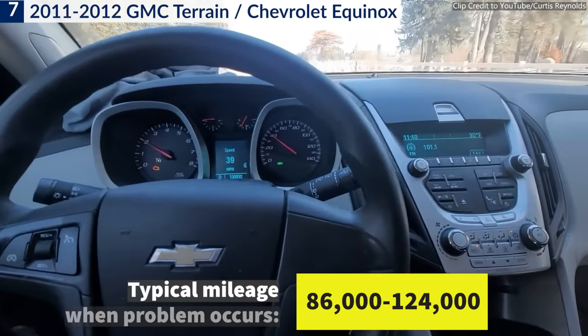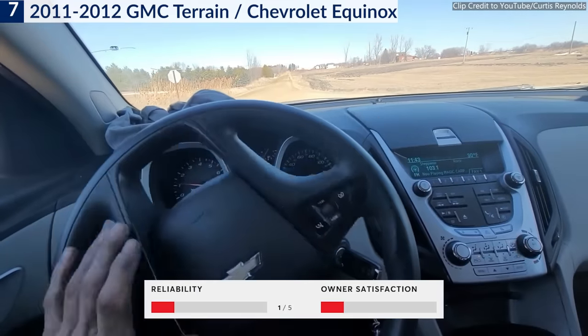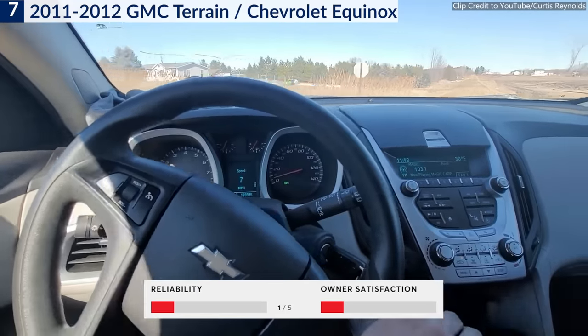GMC Terrain and Equinox owners experienced the same issues after 86,000 miles on the odometer, and both SUVs received the lowest reliability rating from Consumer Reports.